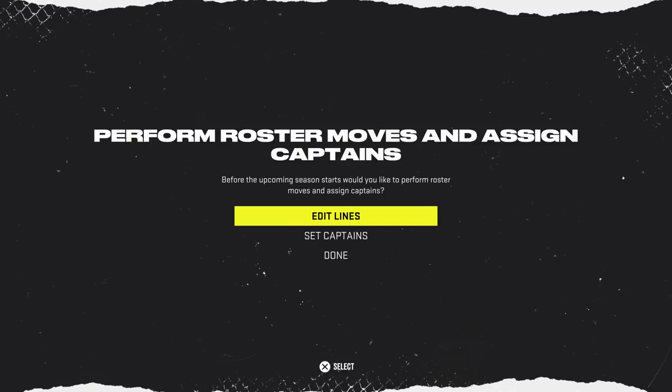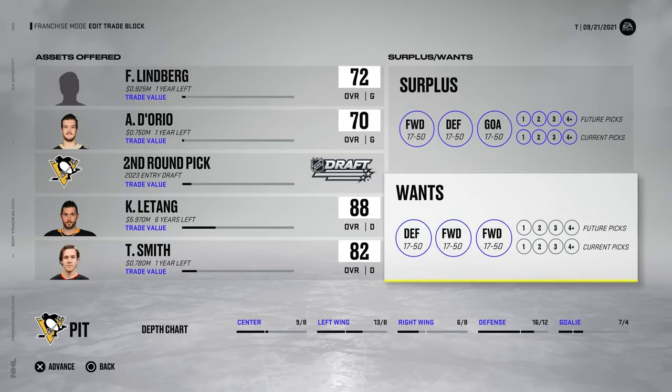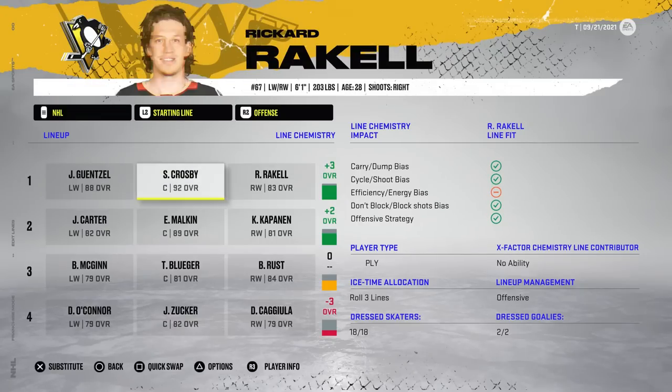We only got one trade throughout the entire offseason — that's a first. I'll leave our trading block a little bit more open, but if we start getting finessed, I swear. Here is your temporary Pittsburgh Penguins lineup.